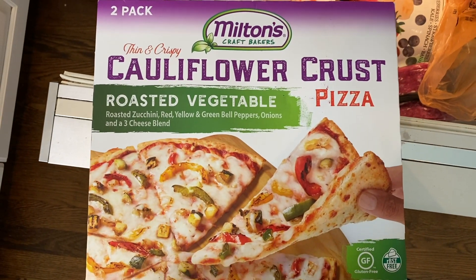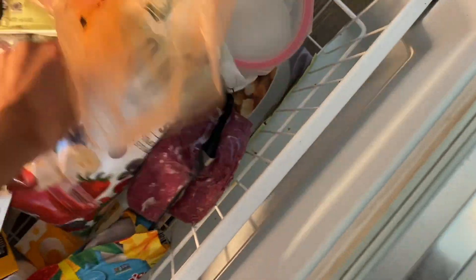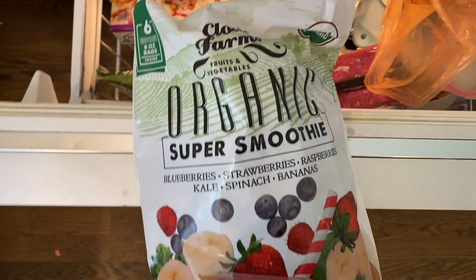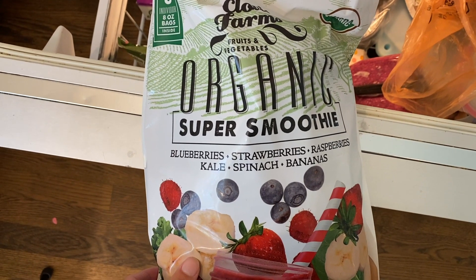People told us the cauliflower pizza was really good, so I grabbed one of those. And then lastly, I thought this sounded really good — it's organic, it's for smoothies: blueberries, strawberries, raspberries, kale, spinach, bananas. Sounds kind of awesome. The kids are into smoothies these days so why not give it a try?